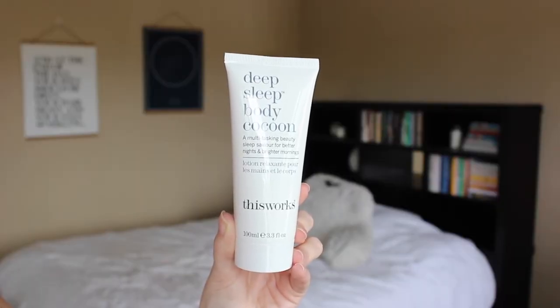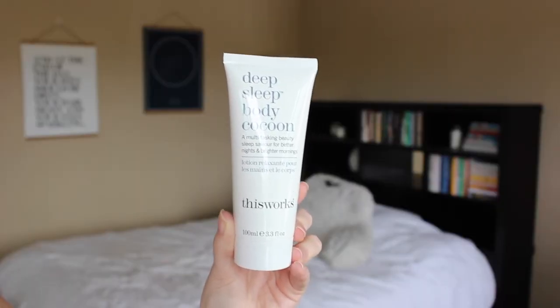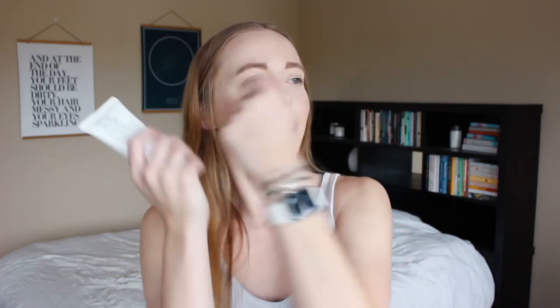My next favorite is a lotion — the Deep Sleep Body Cocoon lotion. It is a specific scent that kind of helps you fall asleep at night. This is something I don't use all the time, but I need to because I notice a significant difference when I use it before bed. I just put it on my arms and hands, and since I sleep curled up with my hands, it lets me breathe in the scent. It definitely helps me fall asleep faster and helps me calm down and unwind once I get into bed.